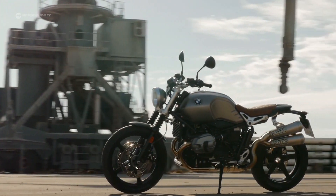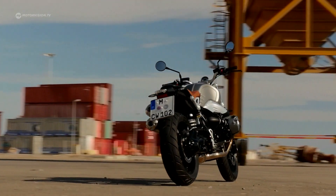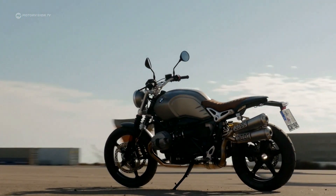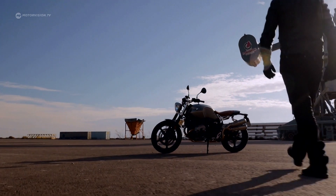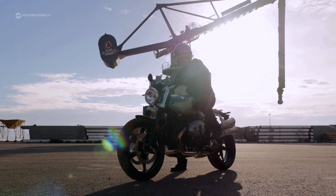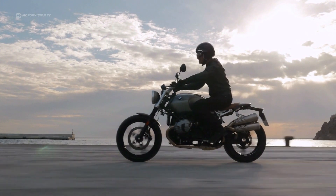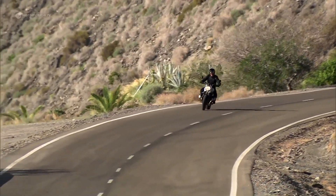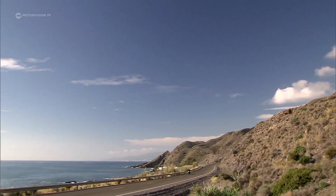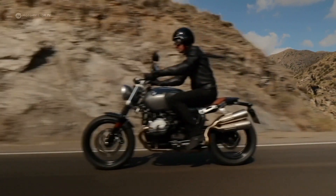The higher-positioned exhaust particularly catches the eye. The comfortable wide handlebars belong to a Scrambler, as well as increased spring travel and heavy tread tires on request. The engine data of the Scrambler are identical to those of the R9T. BMW's Scrambler is especially supposed to be a fun bike. The classic air-cooled Boxer engine delivers 110 horsepower, along with real torque — ideal prerequisites for robust cruising.